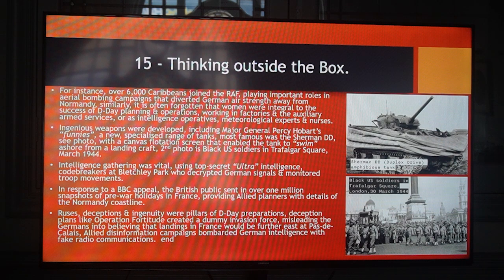Deception plans like Operation Fortitude created a dummy invasion force, misleading the Germans into believing that landings in France would be further east at Pas-de-Calais. Allied disinformation campaigns bombarded German intelligence with fake radio communications.